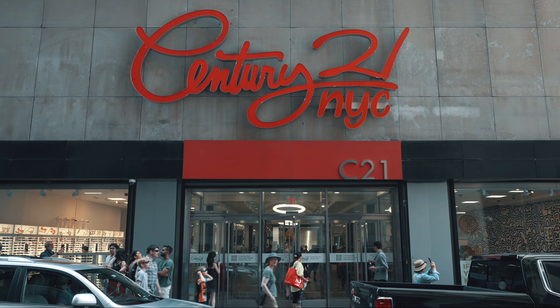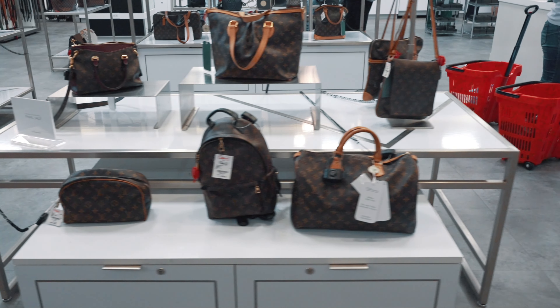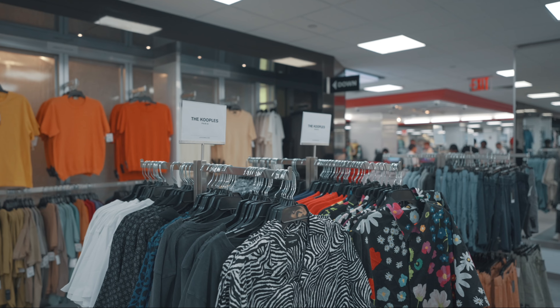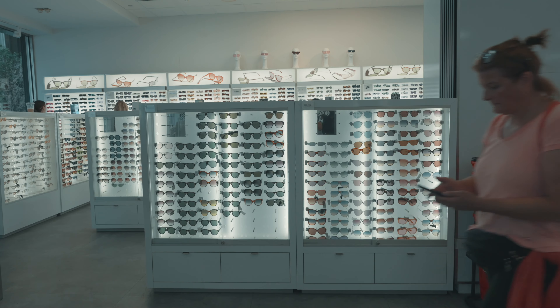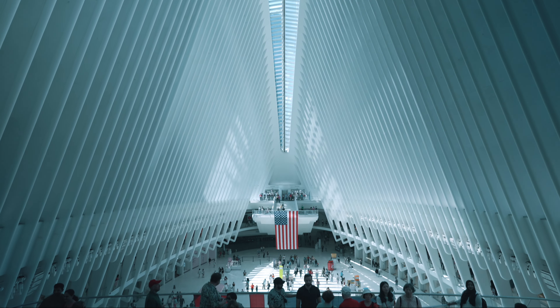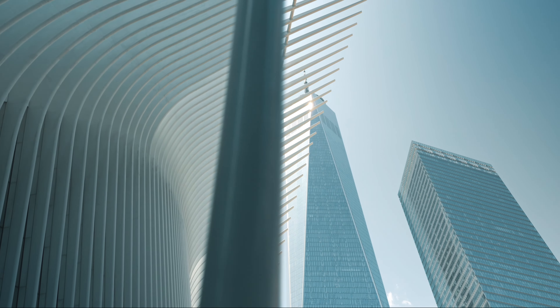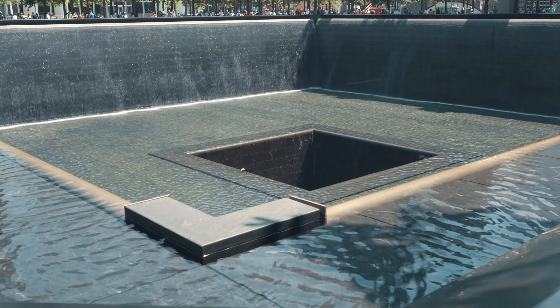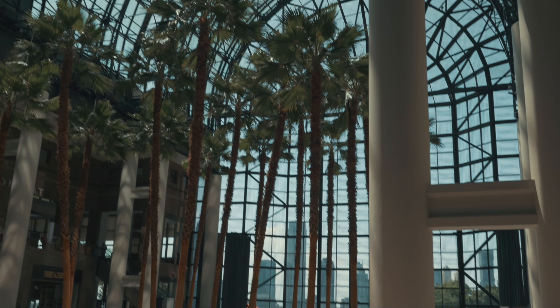After lunch, I went down to the financial district. First, I visited Century 21, a renowned destination for designer clothes at bargain prices. Although the experience was slightly different post-COVID, the thrill of finding great deals remained the same. Next, I visited the remarkable Oculus to admire its architecture. After that, I visited the 9/11 Memorial and paid my respects at the memorial pools. Finally, I stopped at Brookfield Place before heading back to my hotel.